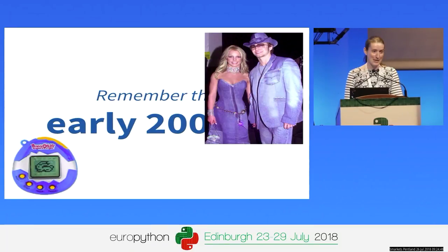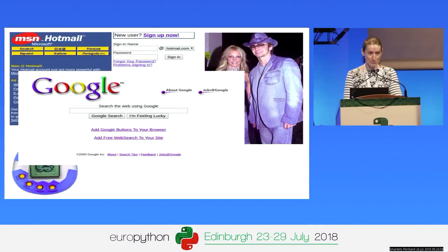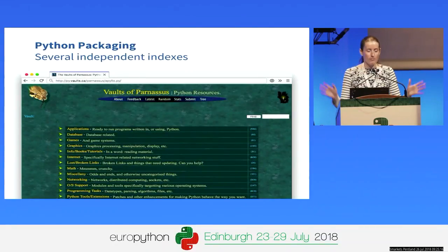It was a time of Tamagotchi, double denim. Hotmail was the most popular email service because Gmail didn't exist yet. Google did exist, but you might have been using Ask Jeeves. Despite Python being around for 10 years, the Python Software Foundation wasn't actually founded until March 6th, 2001. At that time, several developers had independently recognised the issue of distributing packages, and several independent indexes had popped up — like the Vaults of Parnassus, probably the most popular independent index at the time.